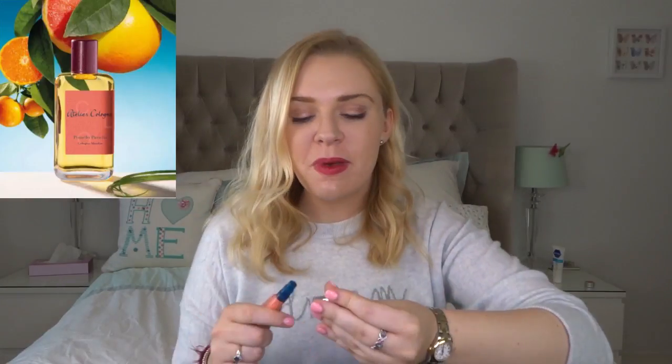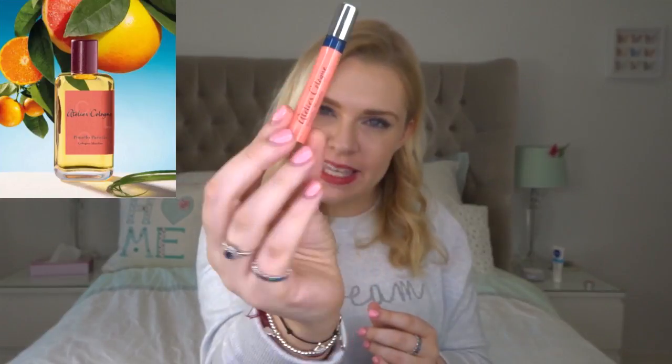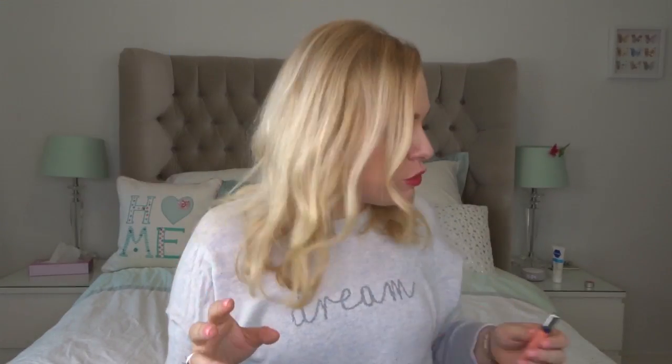Lastly, Pomelo Paradis smells like pink grapefruit — very grapefruity, hence the name. It has some orange and orange blossom in it, but definitely pink grapefruit is the dominant note, which matches the pinky grapefruit-type color of the packaging.